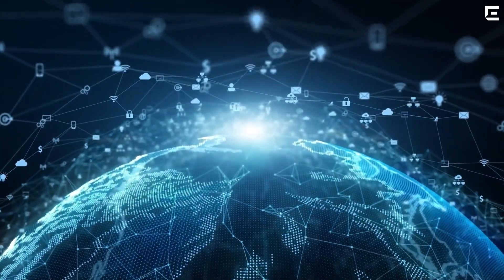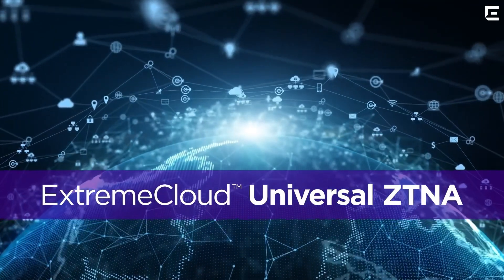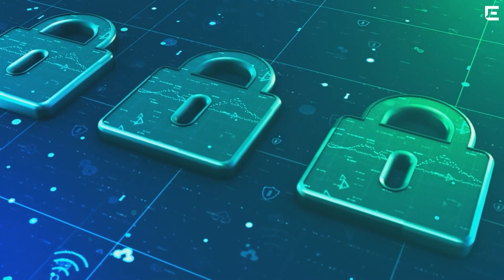devices, or IoT, Extreme Cloud Universal ZTNA has you covered with a consistent security policy. No more complexity, just seamless security.